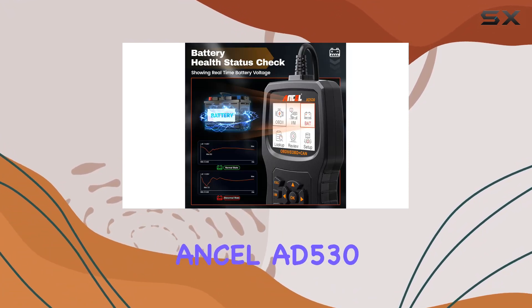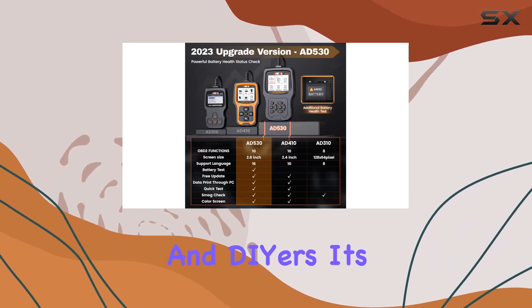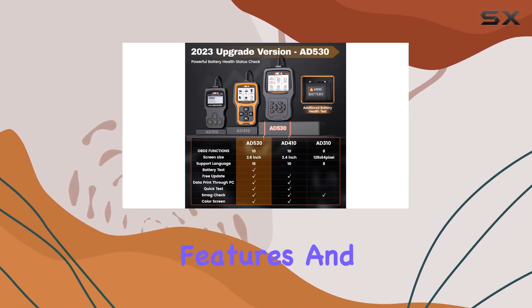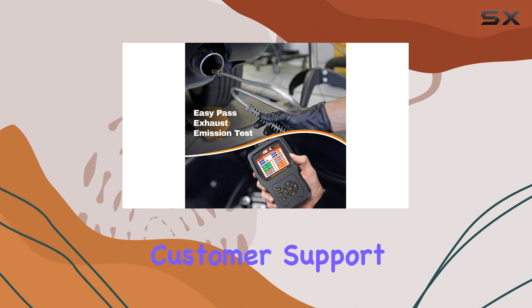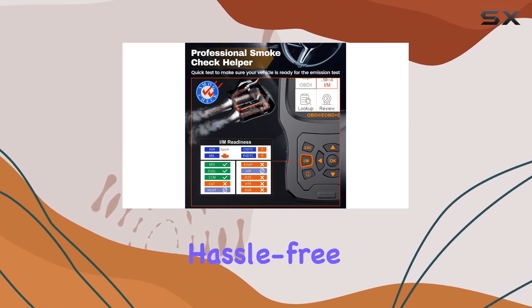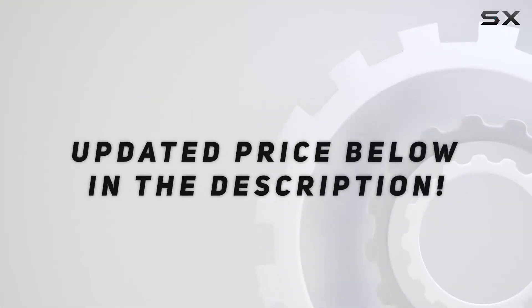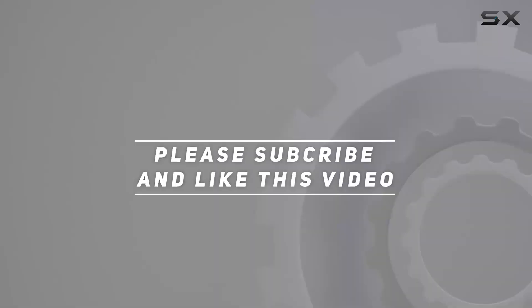In conclusion, the Ancel AD530 is a must-have for car enthusiasts and DIYers. It's easy to use, packed with features, and backed by excellent customer support. Don't miss out on this powerful tool for your car — it's an investment in hassle-free driving. Check out the video description for the updated price, and thank you for watching!